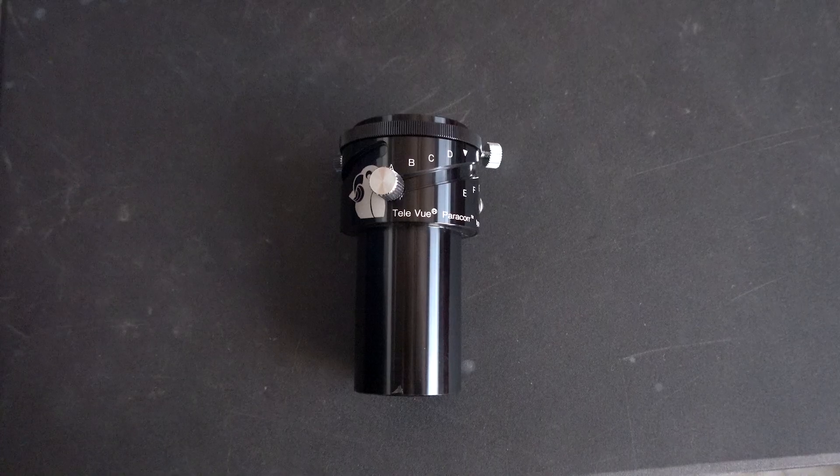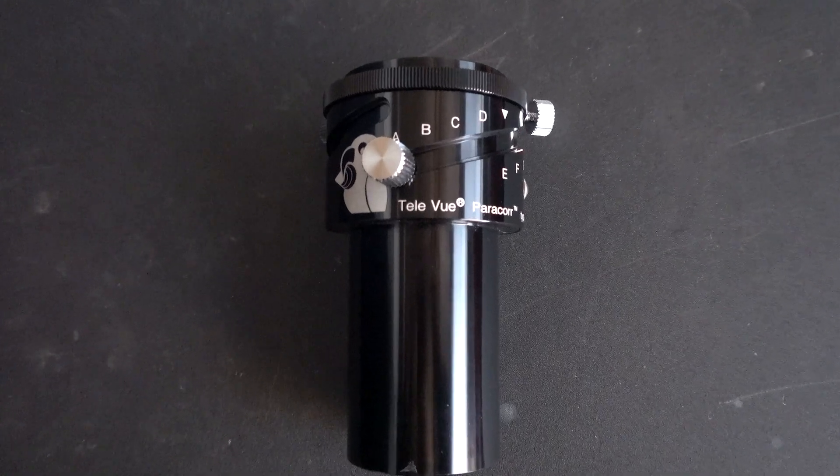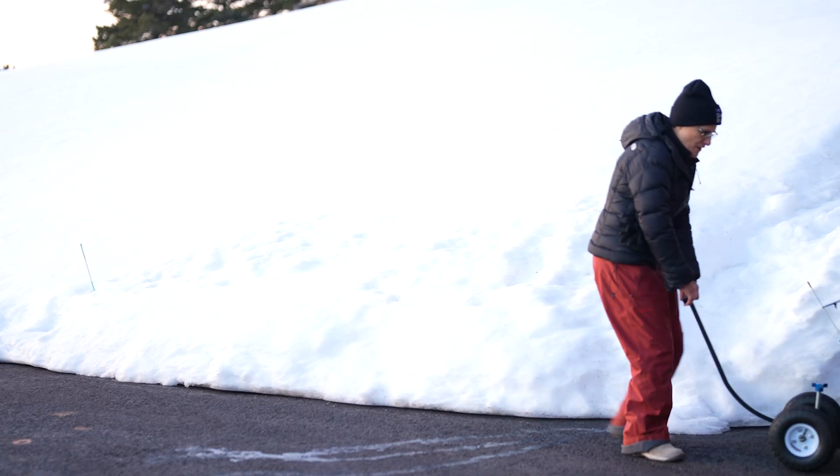The telescope was on sale for $5,995, but you really must have the shroud for another $200, and Dave told me the Paracorr was essential at f/4 for $475, so the total including the essentials was $6,679 — which is still pretty reasonable for such a fine 15-inch telescope.